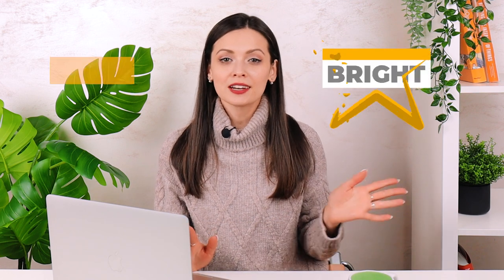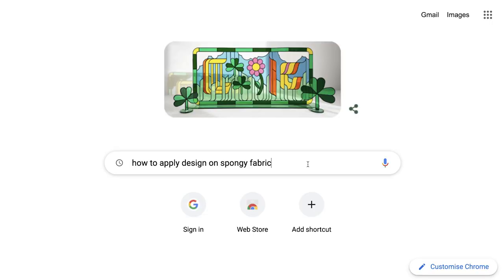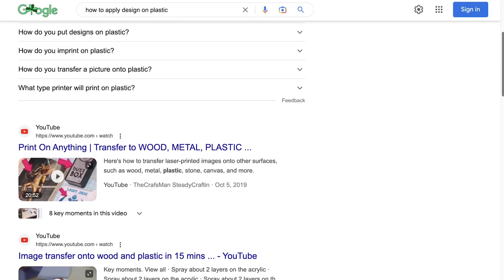The design has to be bright, vivid, and juicy. Second thing to consider is production technique. There are different materials for different accessories. You can't apply a design on a spongy surface the same way you'd apply it on a plastic surface, and vice versa. Different materials need different approaches, and it's better to look into how exactly you should work with the material of your choice.